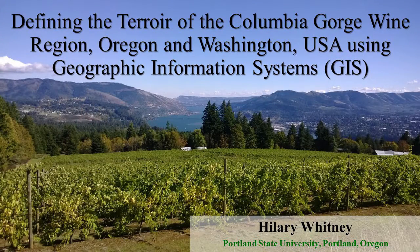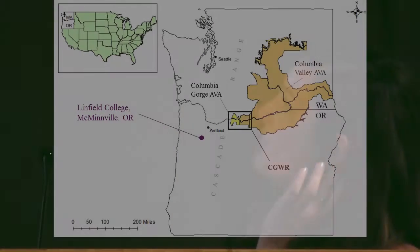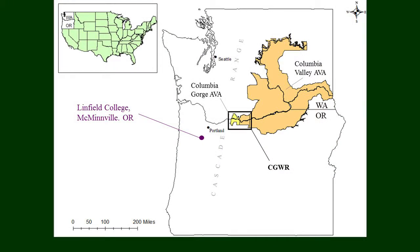The Columbia Gorge wine region is a new wine region. We really didn't know much about their story or how many vineyards or wineries there were in this region, so it's been fun to go back and share these results. We are at Linfield College. The Columbia Gorge wine region is about 45 minutes east of Portland along the Columbia River, and it includes two AVAs: the Columbia Gorge AVA, highlighted in yellow, and the Columbia Valley AVA, highlighted in burnt orange.